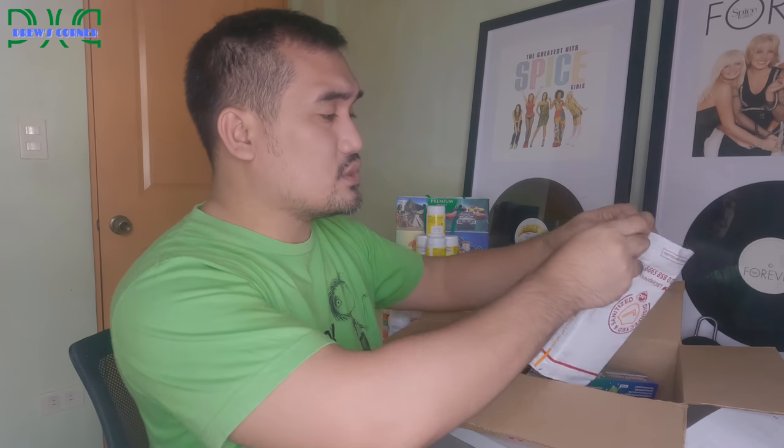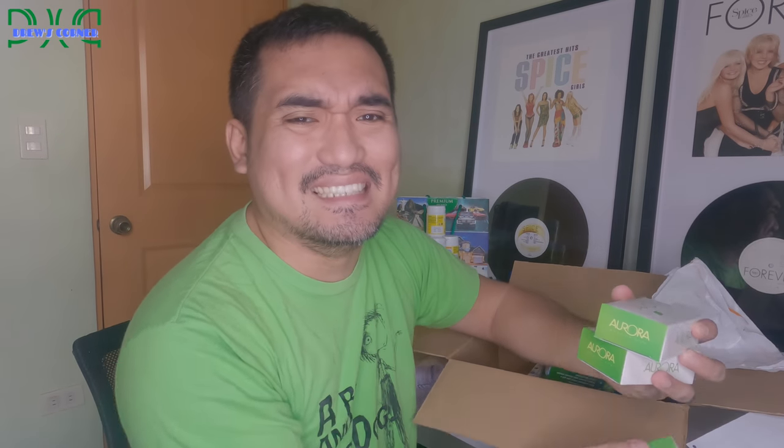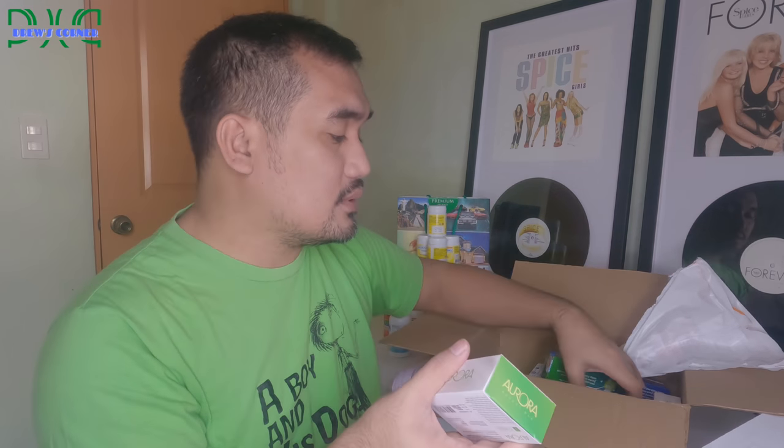And then the Aurora soap — the fragrance is amazing! I ordered 3 Aurora soaps. The scent is apple flavor. It's not just any ordinary soap. I use it at night before going to sleep so I feel fresh and fragrant. I use it every night before bed — that's my routine with Aurora.